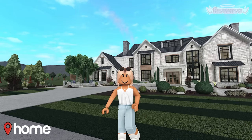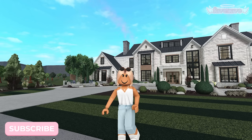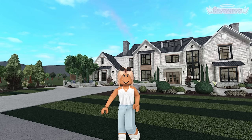Hi everyone, welcome or welcome back to my YouTube channel. In today's video I'm going to be doing a house tour — this is house tour part one. I'll be touring the main floor, and then you guys will see the other floors in the next two parts. I'll also be including a layout to the whole entire house, and a speed build for this house should be coming soon.